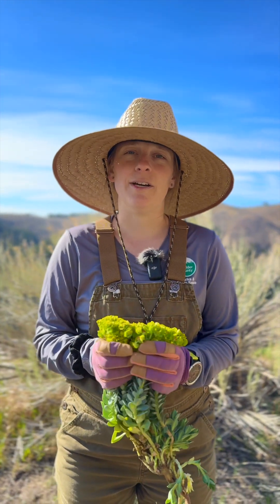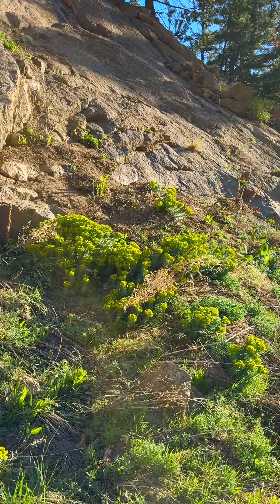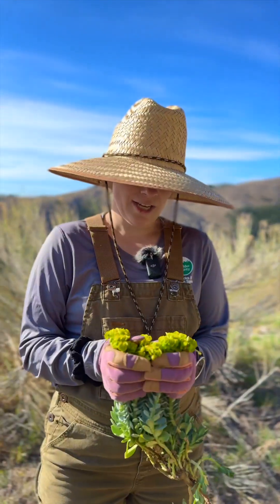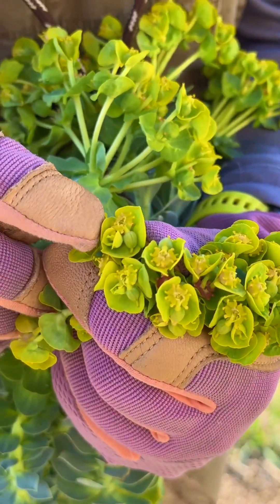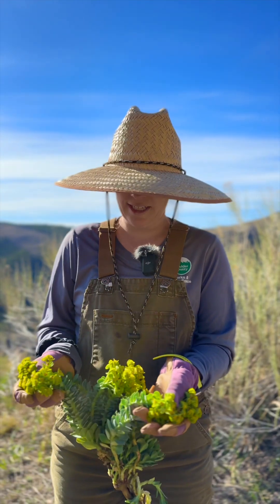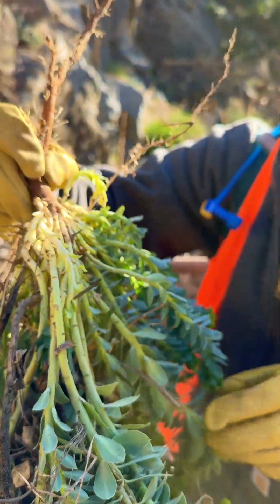Luckily for us in the spring, Myrtle Spurge is easily identifiable even from a distance. The distinct blue-green bracts can be seen from even a hillside away. When it matures, these turn orange to vibrant red that can also be seen from a distance. The whole plant is waxy and grows sprawling across the ground and spilling over edges.